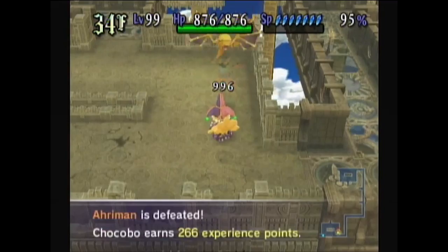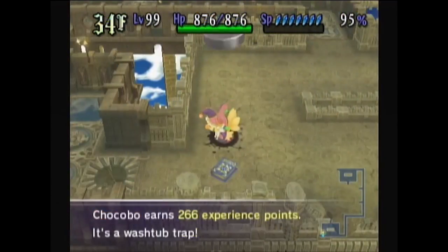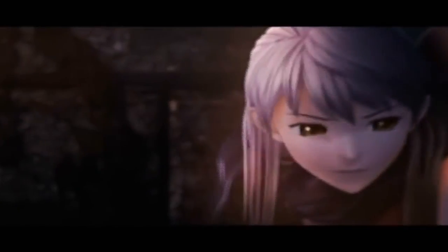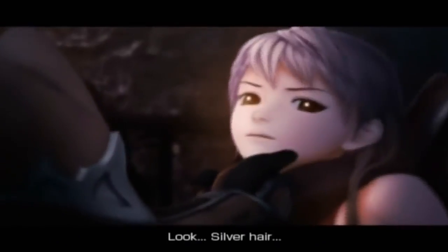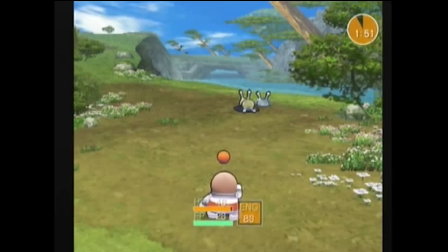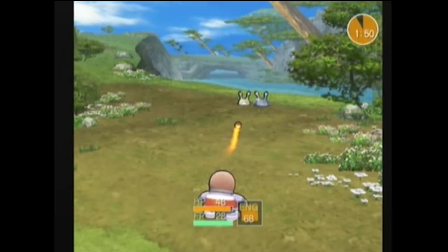Looking back at older generations of gaming, the Wii stood out as a unique platform. It introduced motion gaming to the world and expanded the gaming community to a wider audience, all while securing its place as the best-selling console of its time. Due to its unique architecture, however, the platform often saw unique ports of third-party developer games, for better or for worse.